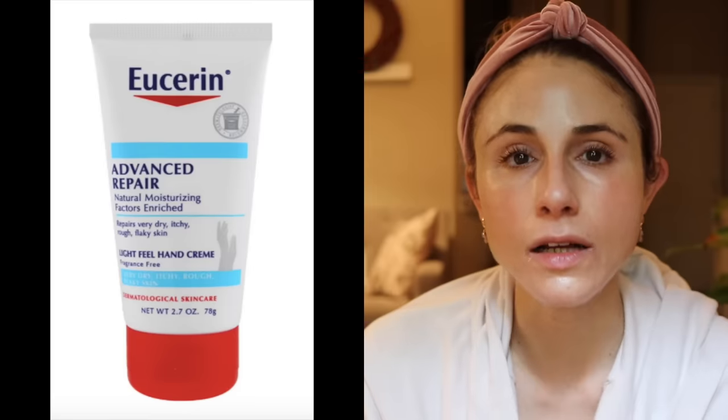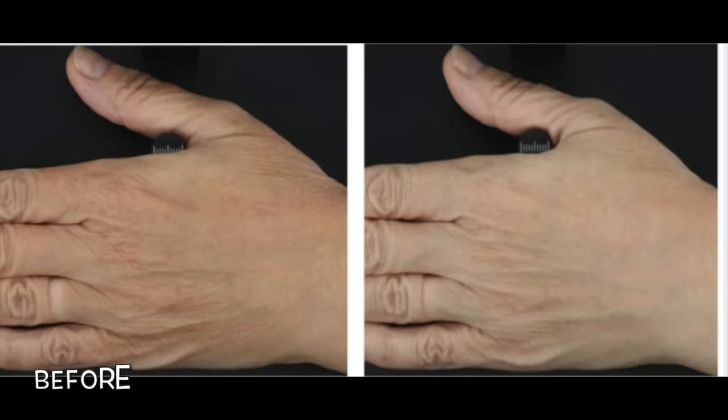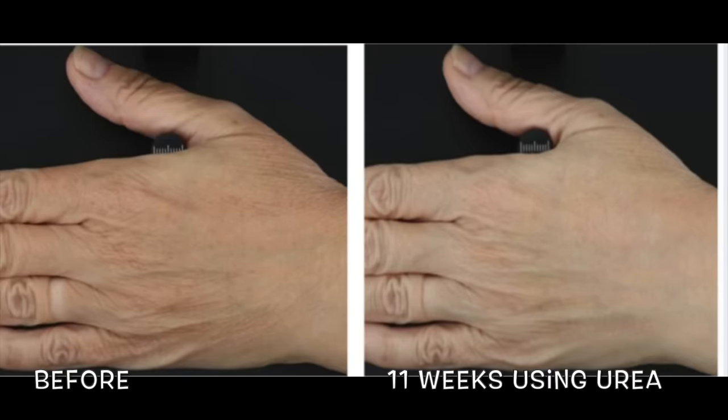Both urea and alpha hydroxy acids in moisturizing products can help boost your skin's natural moisturizing factors. One of my favorite products that addresses this is the Eucerin Advanced Repair hand cream, which has both urea and the alpha hydroxy acid lactic acid. It helps keep the nails bright, lustrous, and smooth, softens rough bumpy cuticles, and improves the look of not only the backs of the hands but the palms as well. I like putting it on at night time before I go to bed.